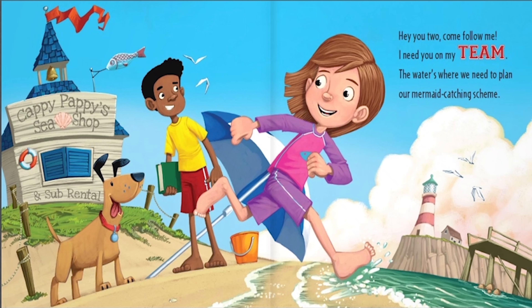Hey you two, come follow me. I need you on my team. The water's where we need to plant our mermaid catching scheme.